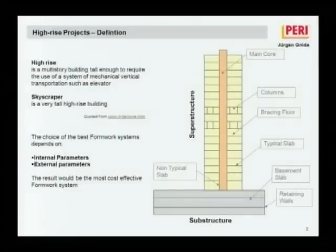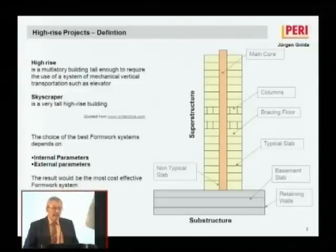The vertical elements of high-rise buildings can be made either with conventional formwork — the cheapest option but also the most time-consuming — or with the crane-climbing form and self-climbing form.